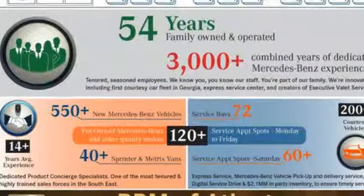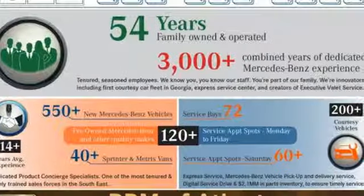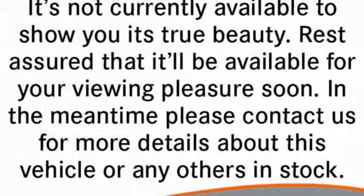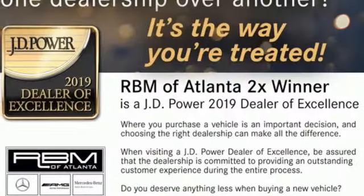The Car Connection finds across the line build quality is tight, material selection is mostly excellent, and quietness is a strength. Mercedes-Benz — an elevation of innovation.